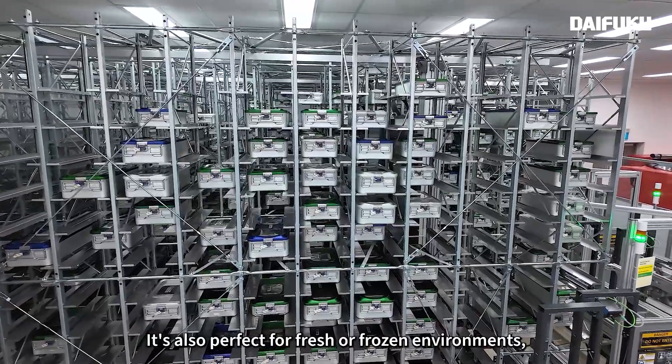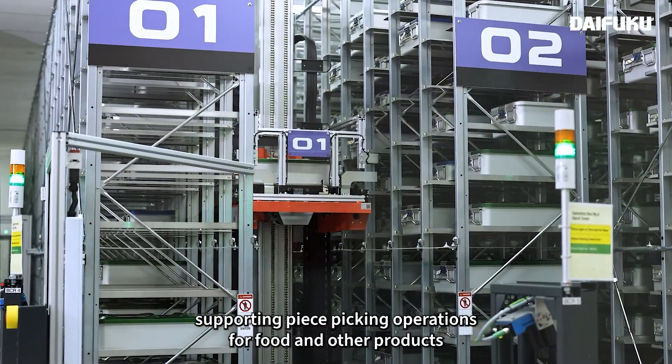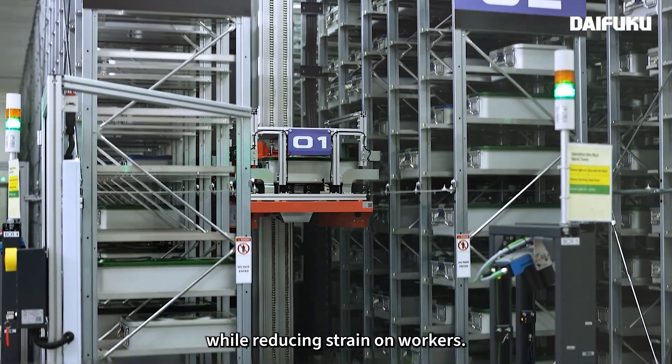It's also perfect for fresh or frozen environments, supporting piece picking operations for food and other products, while reducing strain on workers.